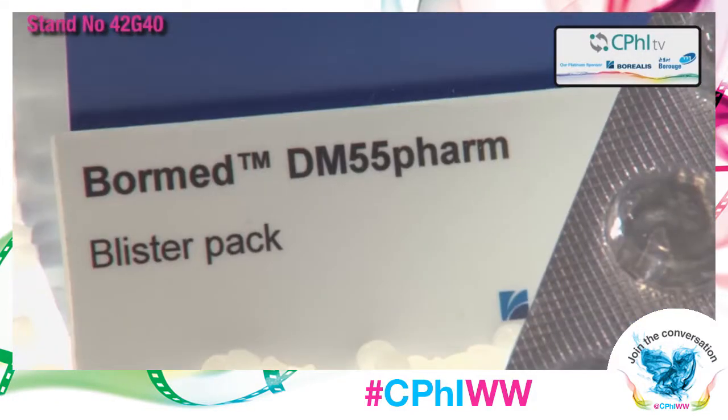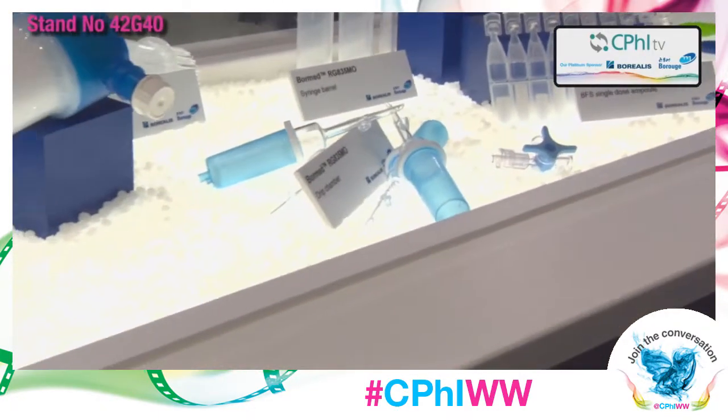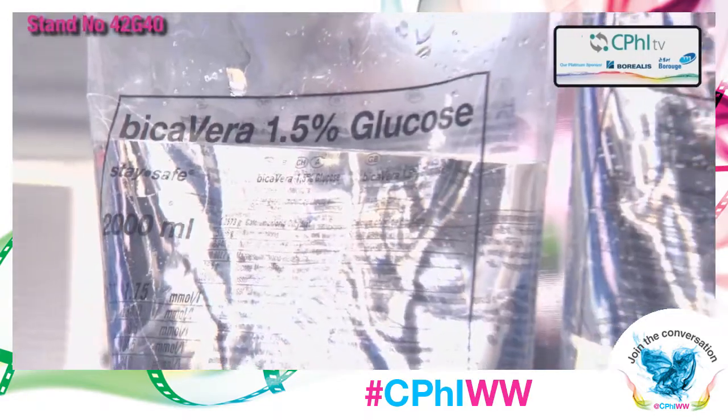This is the end product of BoreMed. As you can see, they can make a wide variety of devices — everything from IV bottles to blister packs, the things that you get your medication out of, all the way through this entire product portfolio, even including peritoneal dialysis bags.